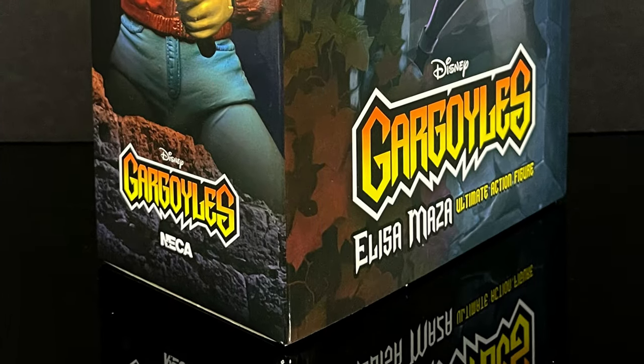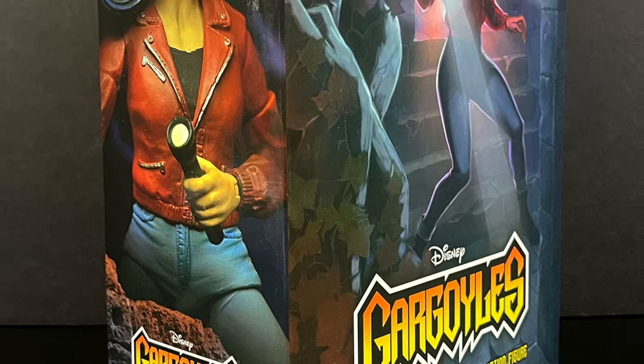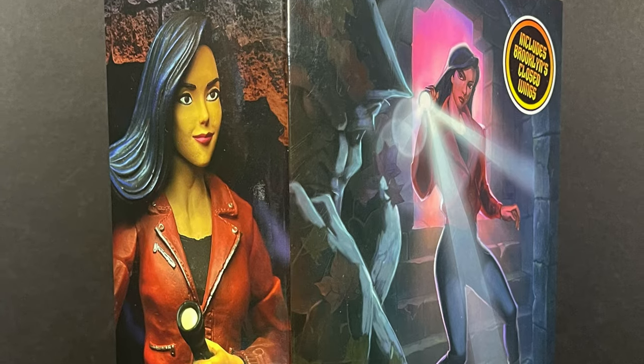This is going to be an absolute blast. Sit back, relax, grab yourself a nice hot cup of coffee atop Castle Wyvern. This is a look at the brand new, straight from Disney Gargoyles, Detective Elisa Maza from NECA Toys.